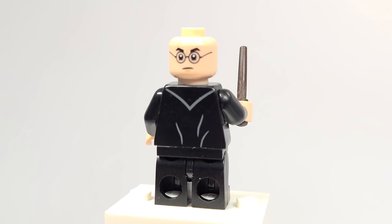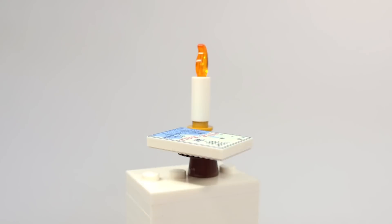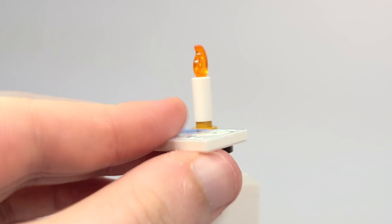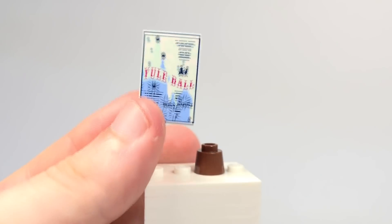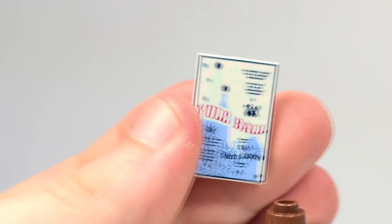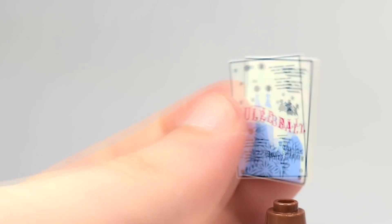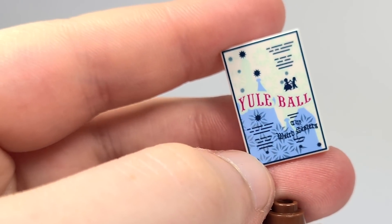On the back he does have an upset expression, and he also comes with this side table build with a little candle. But one of the best parts — honestly, in the whole advent calendar — is this Yule Ball 2x3 poster. It looks so awesome with the little figures dancing and the Hogwarts castle in the back, and the printing that says the Weird Sisters. So that's pretty cool.